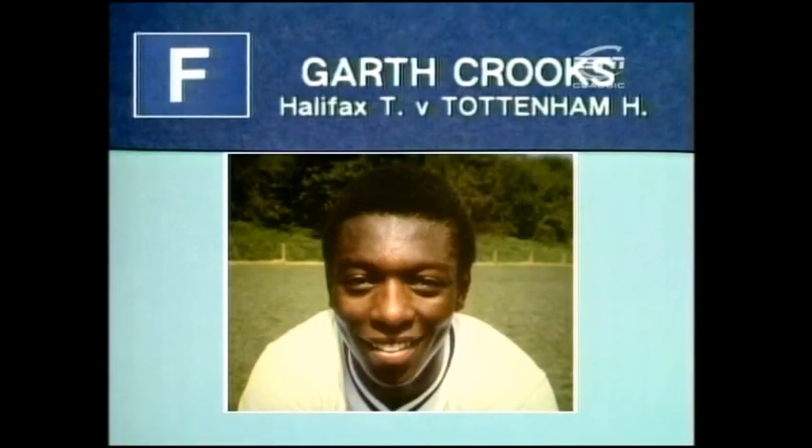Goal F scored by Garth Crooks for Tottenham Hotspur at Halifax. Back to Perryman.